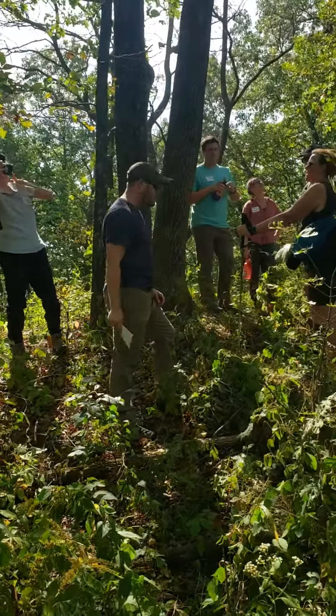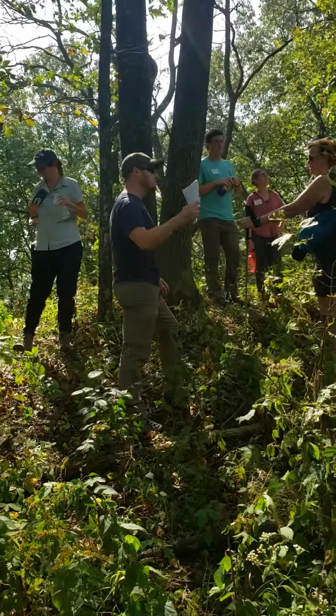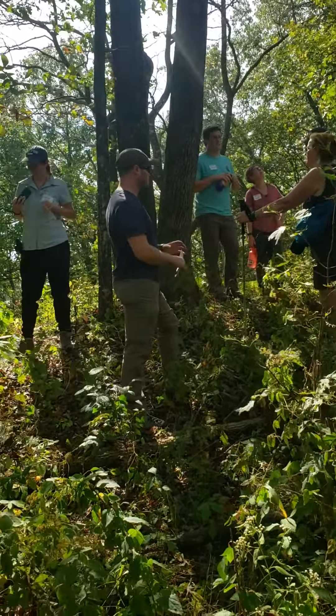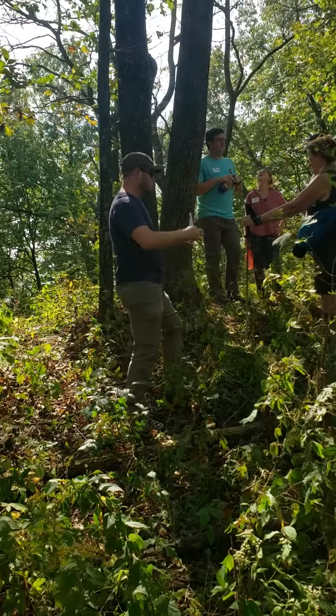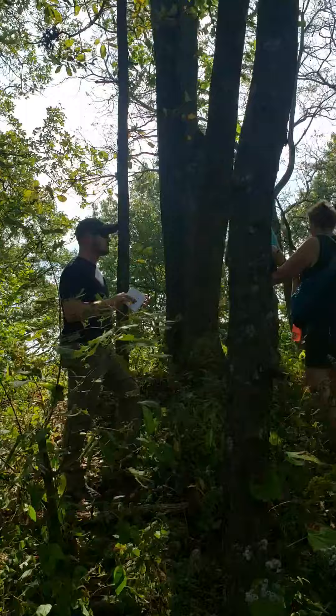As a manager, those are the kinds of things we're trying to do here. We're trying to remove the brush from the hill prairies, grow the hill prairies and reconnect the hill prairies, and allow plant flow between them.